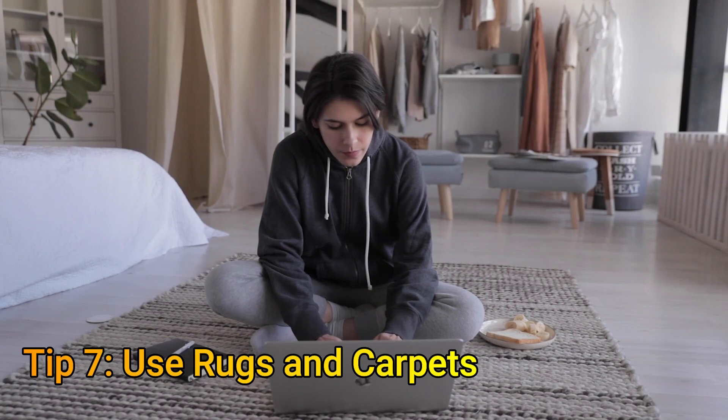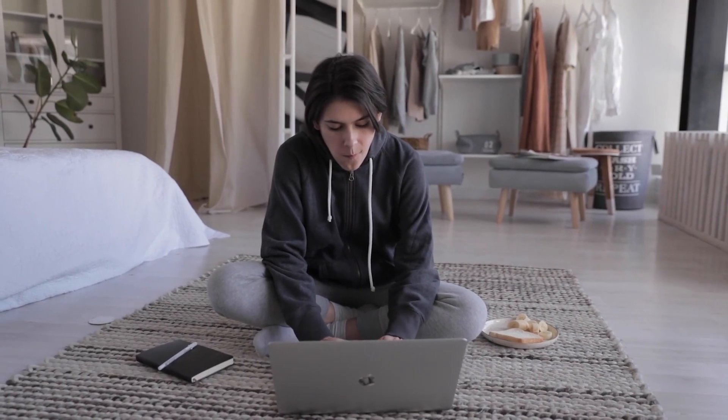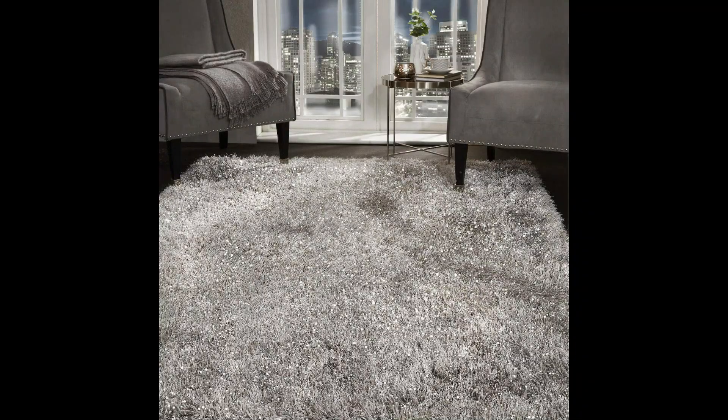Tip number eight is about using rugs and carpets. Carpeted floors can retain heat. You can get rugs to keep the floor warm and prevent heat loss from under your feet. The thicker the rug, the more heat it will retain.